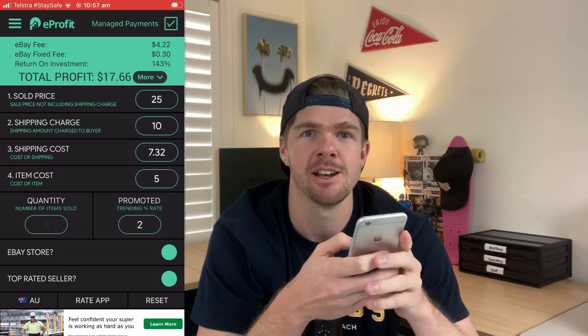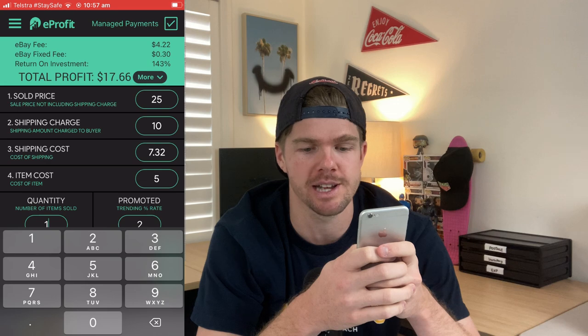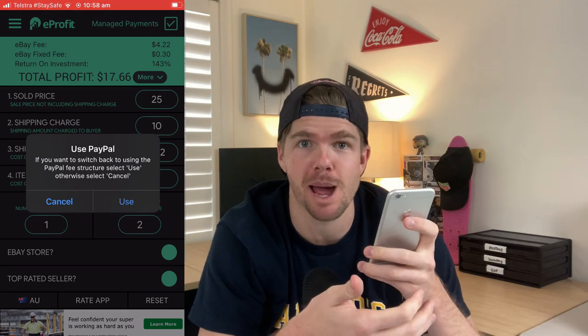It's a great way to quickly work out what your profit will be when you take out all the fees. You type in your sold price, your shipping charge, the shipping cost, and the item cost — just a four-step process. You can turn managed payments on, put in a promoted listing percentage, and the calculator works out exactly what your profit will be. Let's get into the episode.